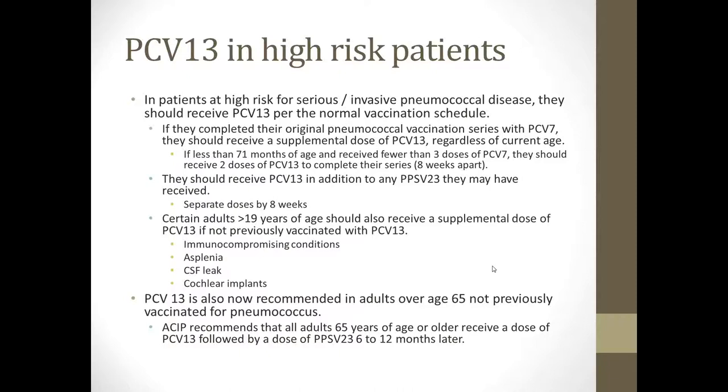Certain adults age 19 years and older should also receive a supplemental dose of PCV13 if they weren't previously vaccinated. If you are an adult of any age who has asplenia, a CSF leak, cochlear implants, or an immunocompromising condition like a complement defect or hypogammaglobulinemia, that patient should receive PCV13 regardless of their prior Prevnar or Pneumovax vaccination history. You want to separate the dose of PCV13 from any prior Prevnar vaccine by 8 weeks.